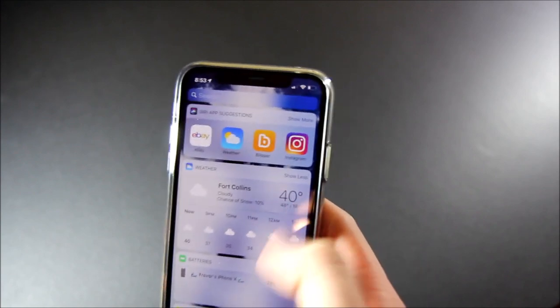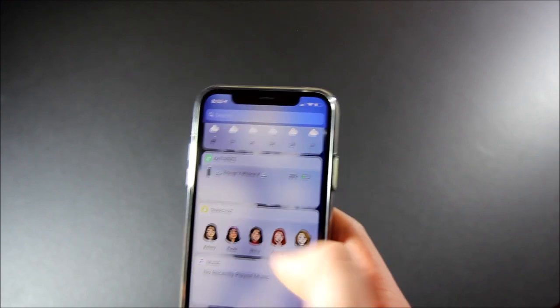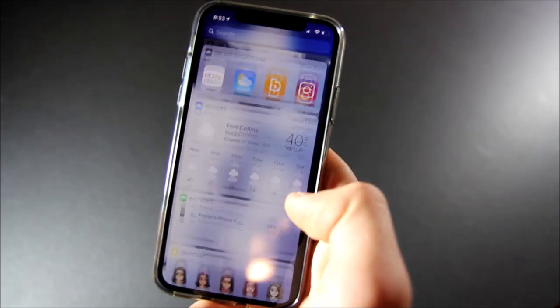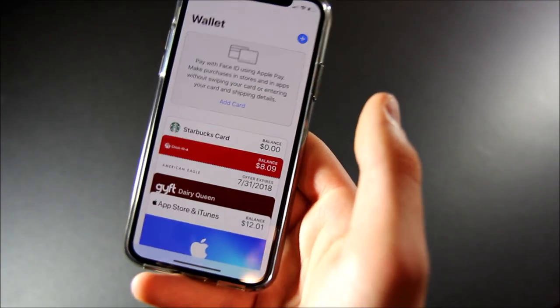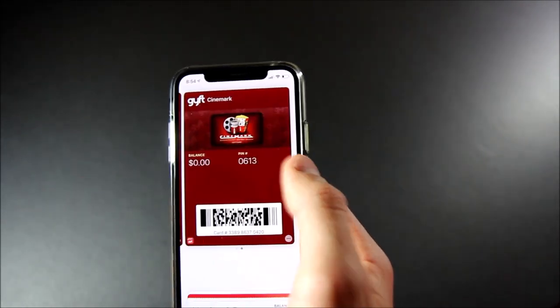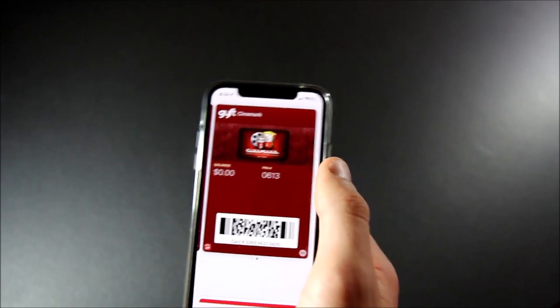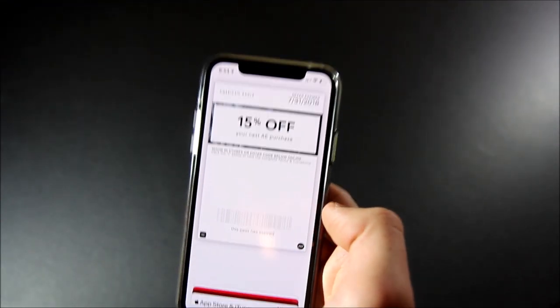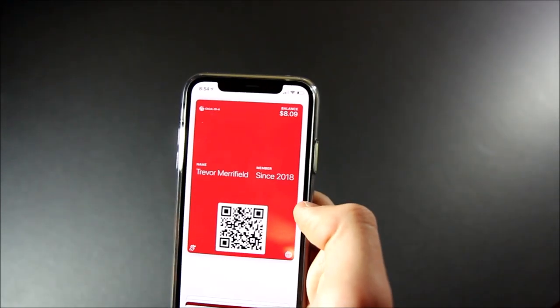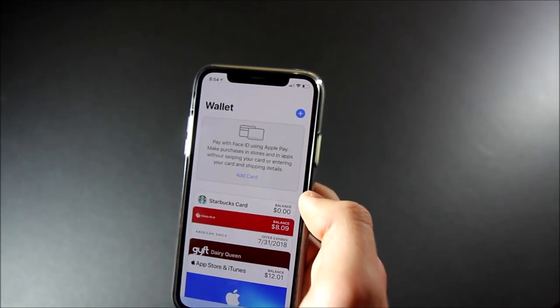Here's my widgets panel. I don't think it's any different than last year — just got Siri app suggestions, weather, batteries, Snapchat, and music, which obviously doesn't display anything right now. And then in my wallet, I've actually started using this more recently. I have my App Store and iTunes gift card, two gift cards — one for Dairy Queen with $1.22 and a Cinemark gift card with $0.00. I also have an American Eagle coupon that expired July 31st, a Chick-fil-A app with $8.09, and a Starbucks card with $0.00.